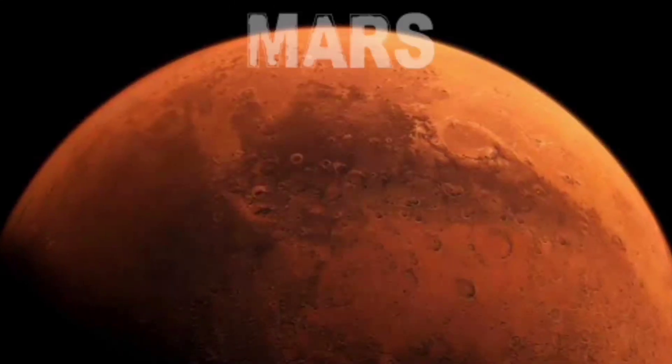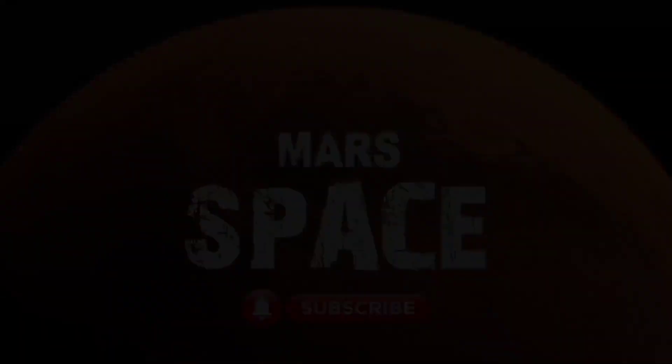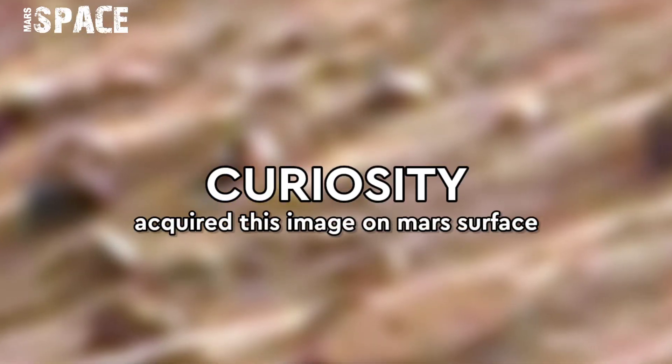Hi friends, welcome back to our YouTube channel Mars Space. If you're new, hit the bell icon with thumbs up and please watch till the end.